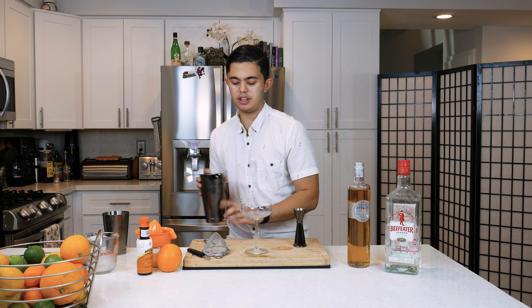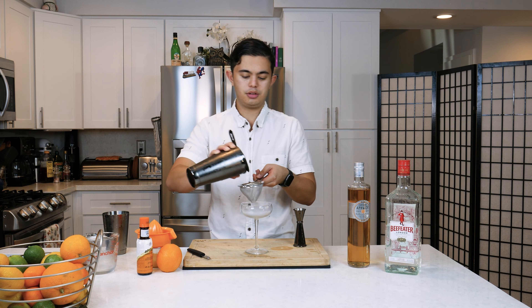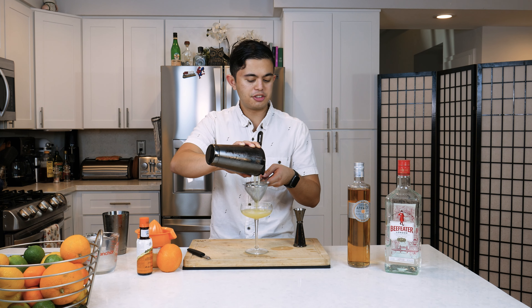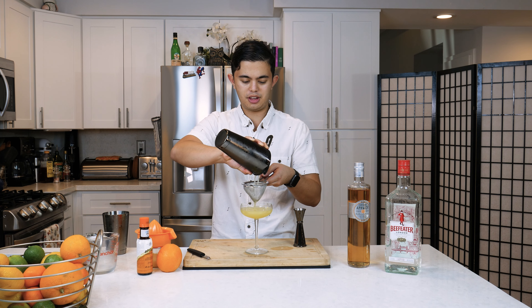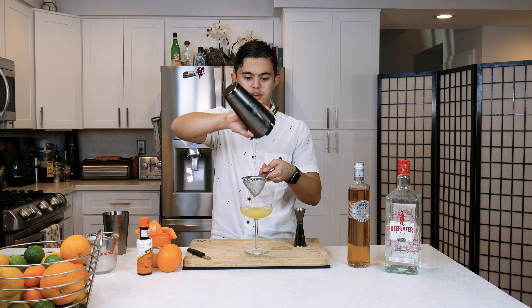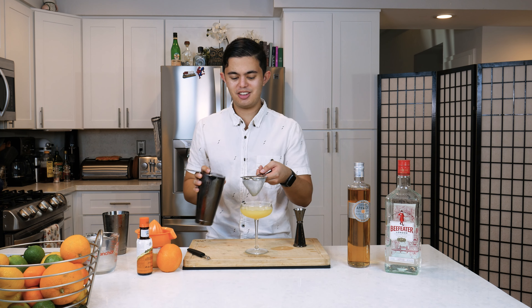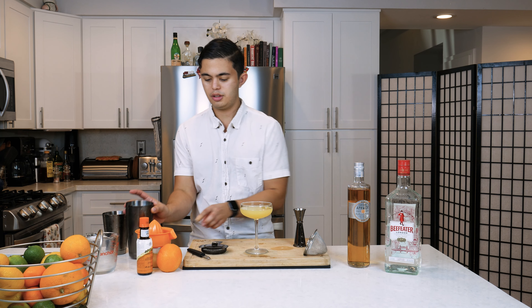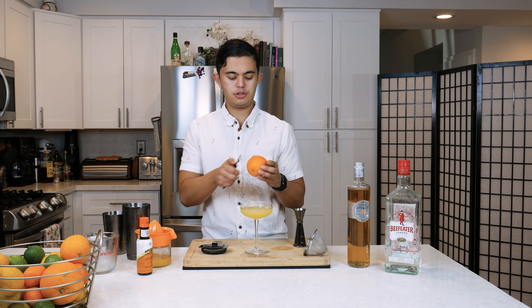So we got our drink, we got our chilled coupe. We're gonna be double straining into our chilled coupe. We wanna ensure that we have no ice chunks in our drink, because that would just be really upsetting. And we're just gonna garnish with the orange twist.